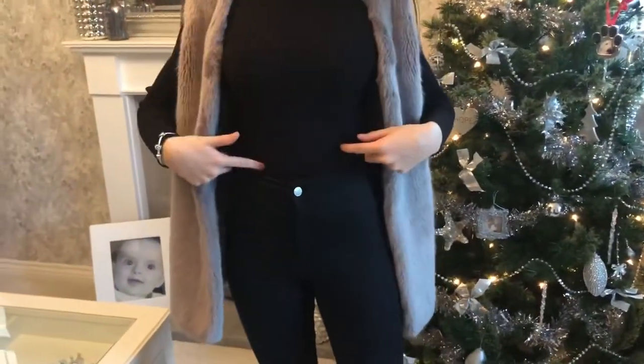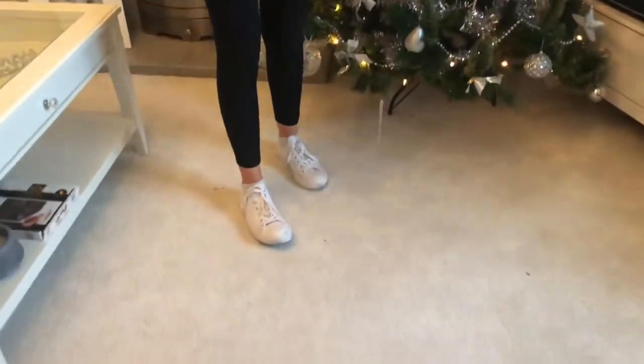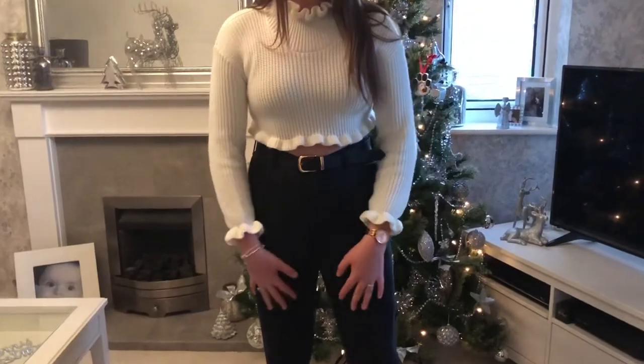This is outfit number four. This is a fur jacket from New Look, a long sleeve top from Primark, jeans from Topshop, and the shoes are from Foot Asylum — they're the white Converse.